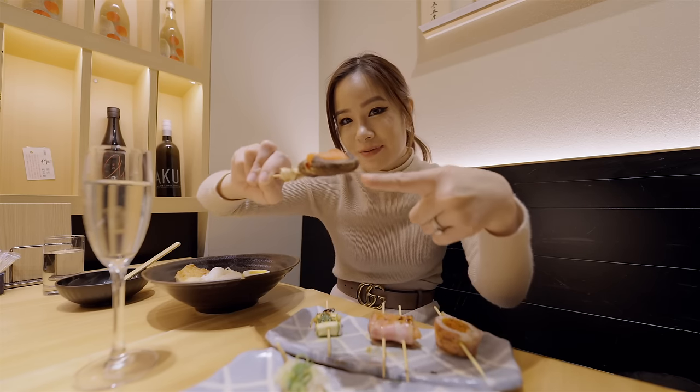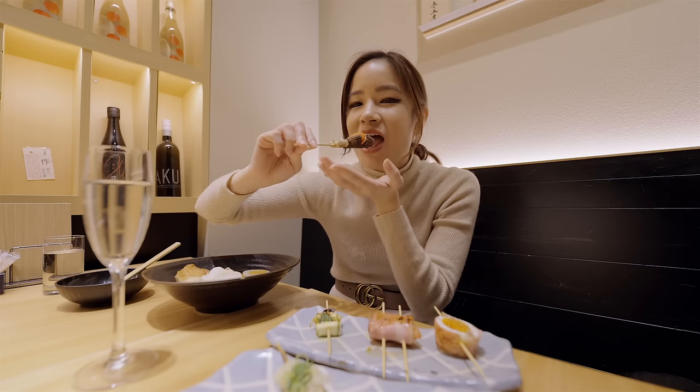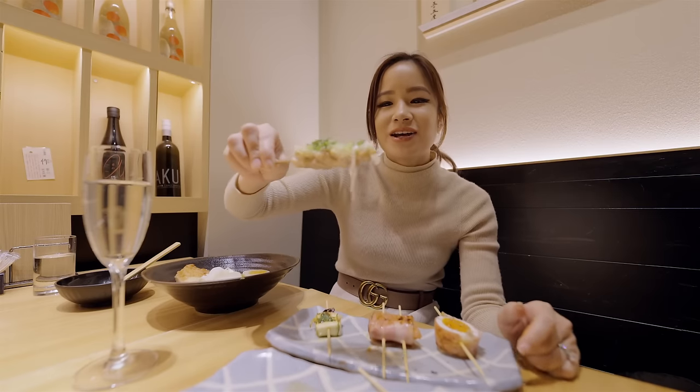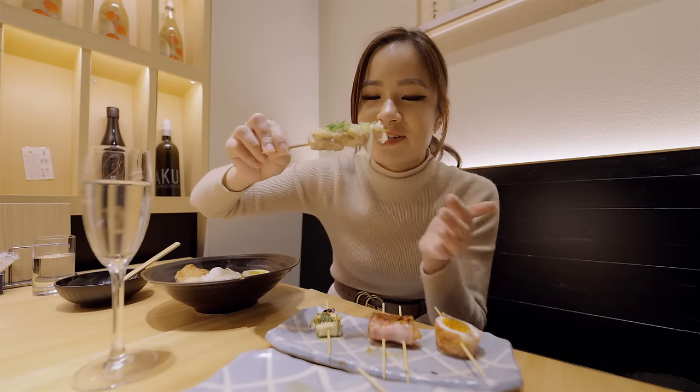I love cheese. Next we have mushroom with mentaiko. Oh, that's spicy. And the last one — I actually don't really know what this is, but let's just dig in and try.